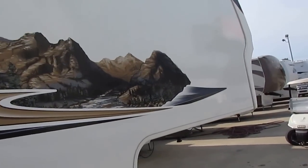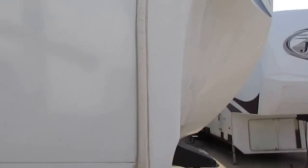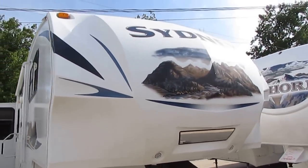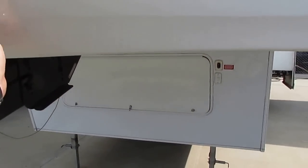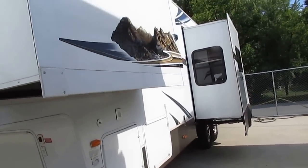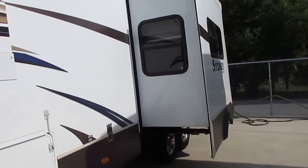I'm going to tell you, this thing is in absolutely beautiful condition. The decals, the striping — you can tell it's not been parked out in the weather and faded. It's got the aerodynamic front end. This is going to be an easy tow. Got the LED lights to help you hook up. Three power slide outs.